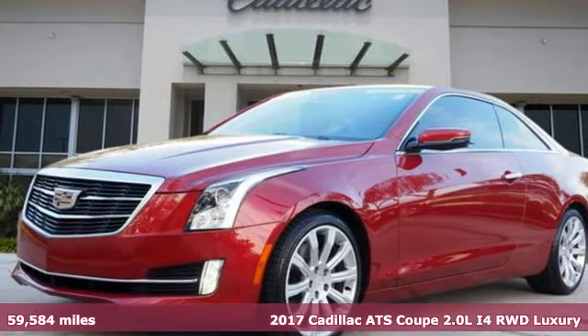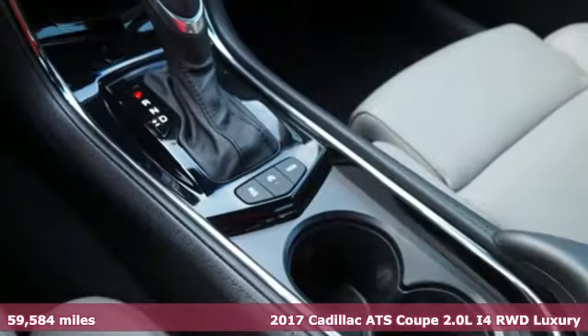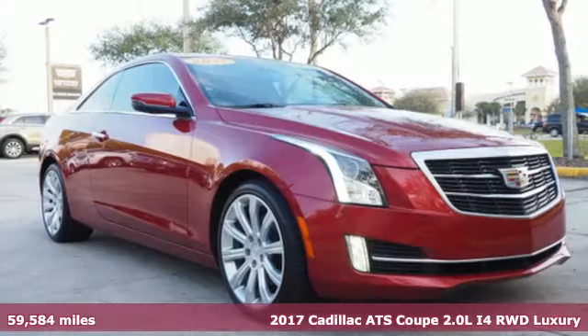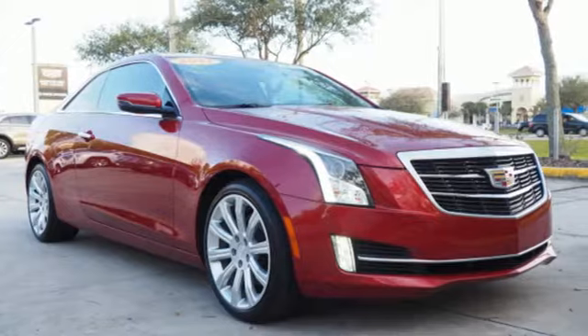Here's a certified 2017 Cadillac ATS Coupe. A fiercely spirited performer with style to spare, this ATS Coupe is anything but ordinary.